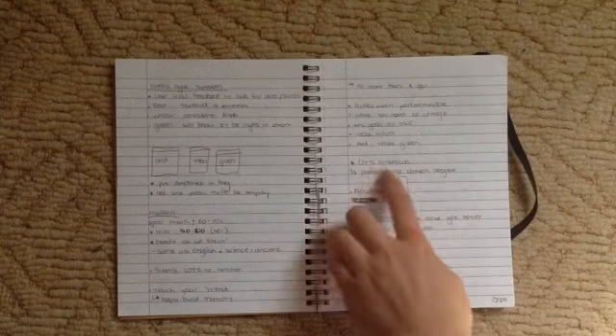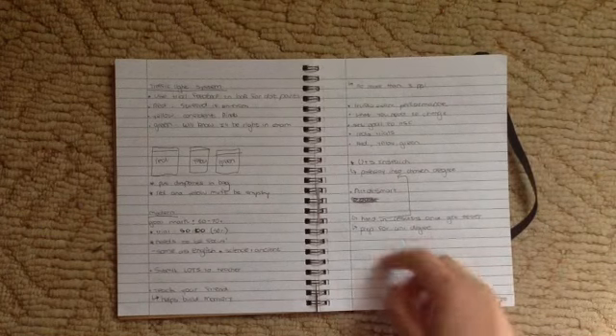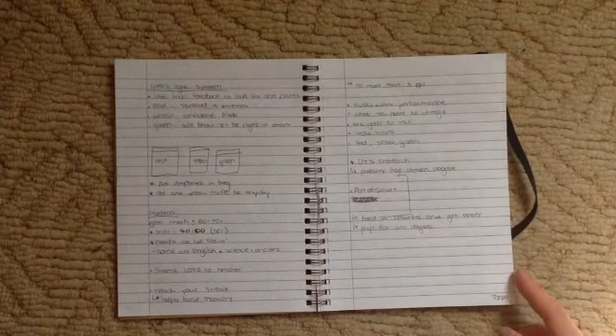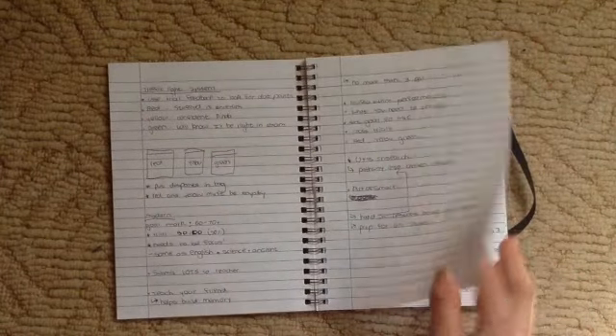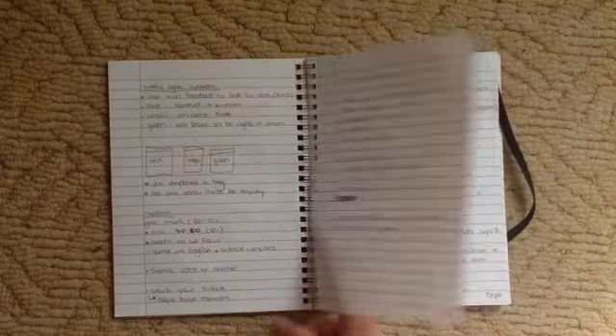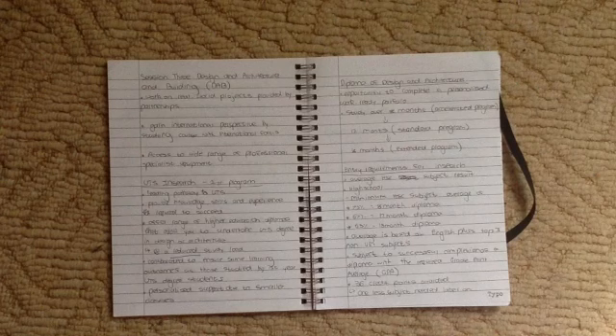There was this thing called UTS INSEARCH, which is what I might end up doing if I don't get the 93 ATAR. But the fees for that are pretty bad. The other pathway I can do is just apply as a non-school leaver. For those of you who aren't from New South Wales, Australia, you probably have no idea what I'm talking about, so I'm just going to get through it quickly.